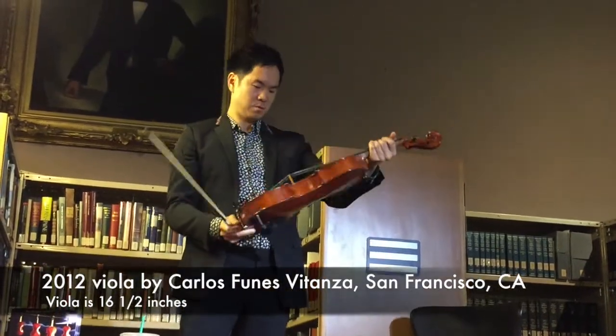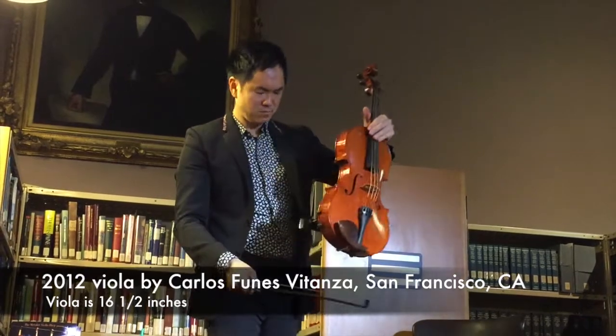Very powerful instrument. What's the size of it? Sixteen and a half. Feels bigger.